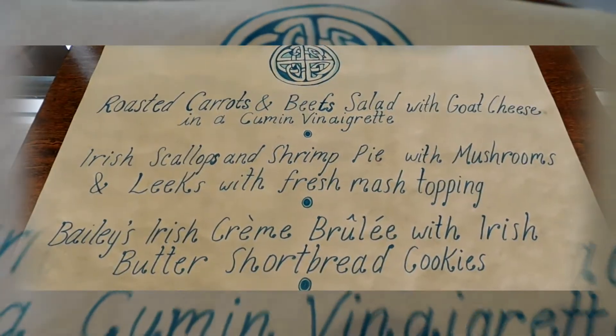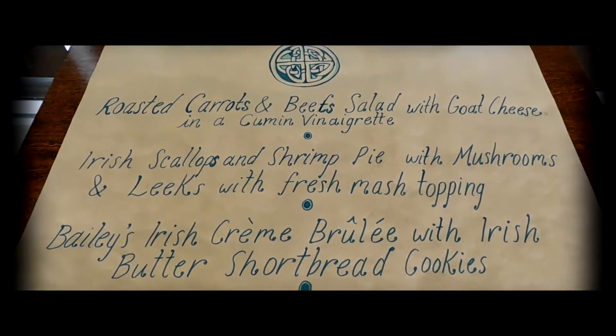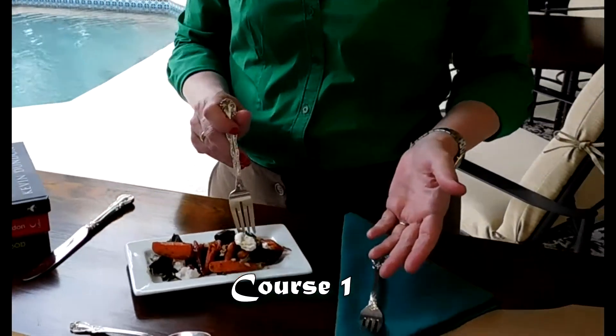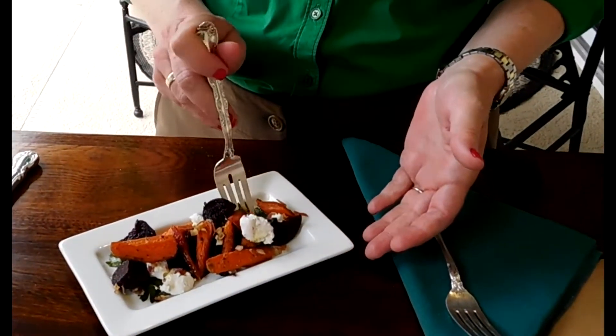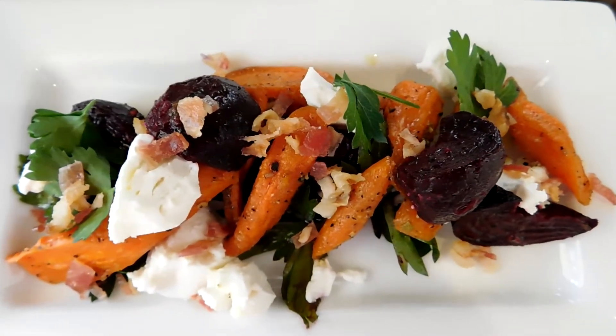Our menu today is roasted carrots and beet salad with goat cheese in a cumin vinaigrette. I use parsley as my salad — fresh herbs rather than traditional lettuce. And I've also got some bacon that I snuck in here, because everything goes a little bit better with bacon.